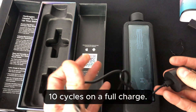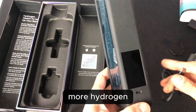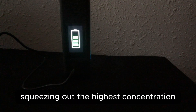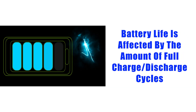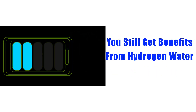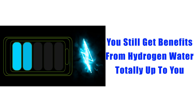You can get roughly 10 cycles on a full charge. Since a double cycle only adds about 2 parts per million more hydrogen, I personally prefer to do single cycles and drink more water, rather than obsess over squeezing out the highest concentration every time. Also keep in mind, battery life is affected by the number of full charge-discharge cycles, so running more single cycles can help preserve long-term performance, and you still get benefits from the hydrogen water.